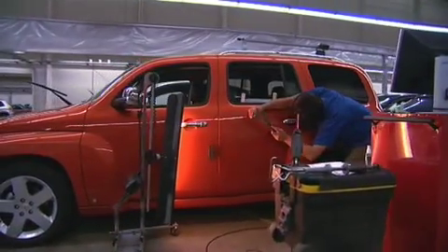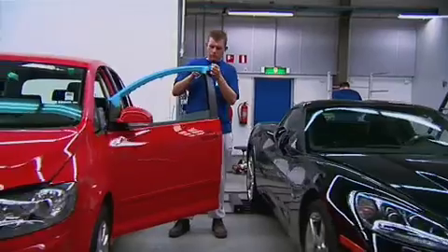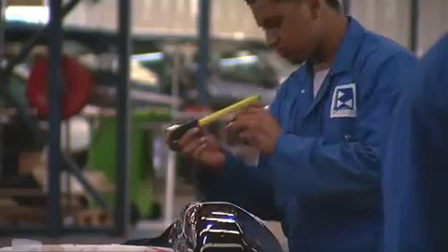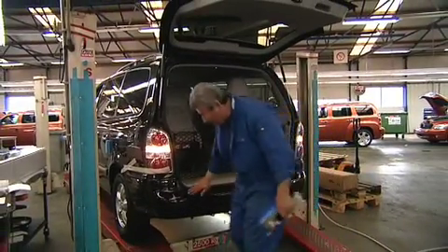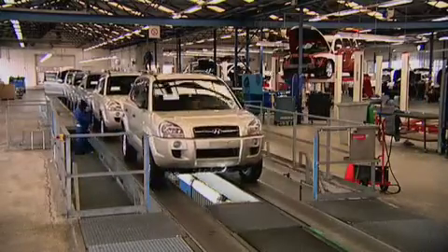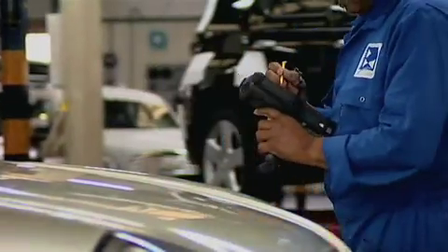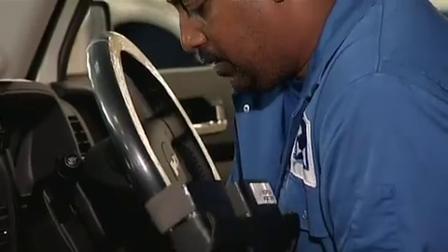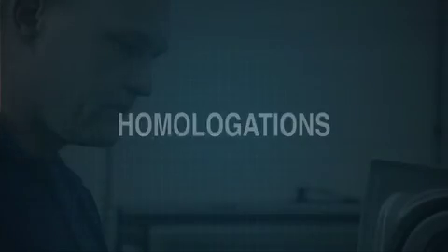Our experts undertake complete inspections at Rotterdam Automotive Services, and we also handle repairs and, where required, full post-production operations such as modifications, PDI, installation of all accessories, and preparation of specials.